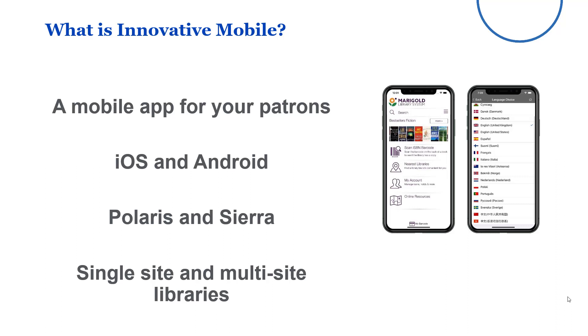What is Innovative Mobile? It is a mobile app from Innovative Interfaces for your patrons. It supports both iOS and Android devices. It's available for both Polaris and Sierra libraries, and it's available for both single site and multi-site library systems — city systems, county systems, and even multi-type library consortia.